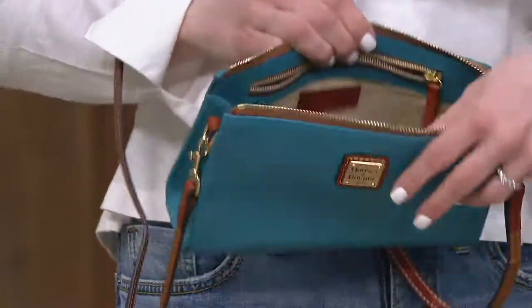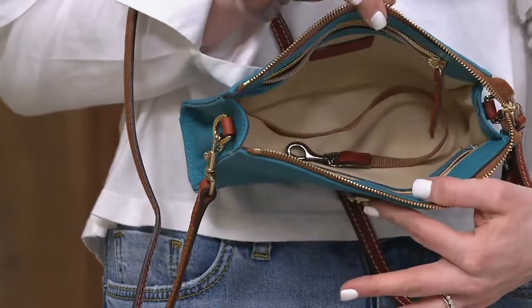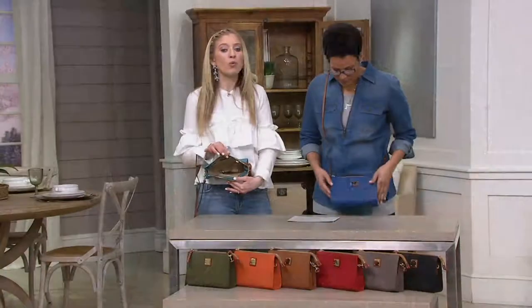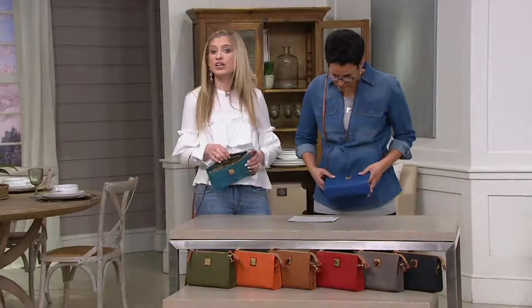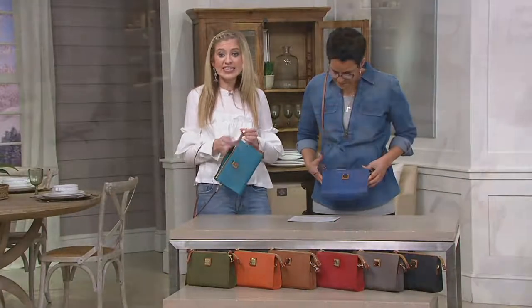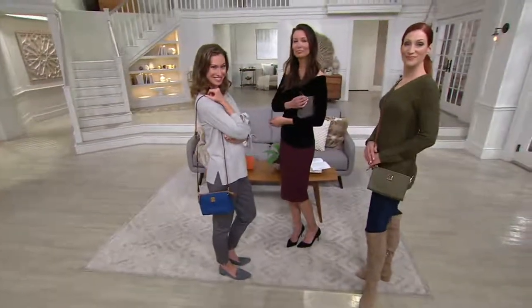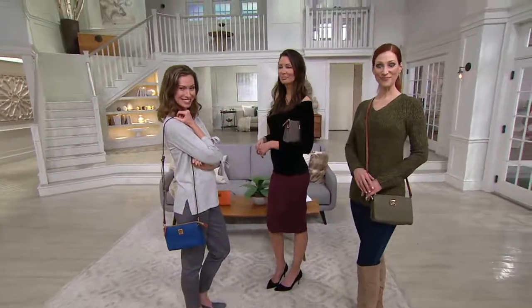It is sizable. I can still put my cell phone — which is the 7 Plus with the big giant case — and it still fits with everything else that I need, including the sunglasses, the makeup, the keys, all zipped up in there, ready to go, but still looking so small and chic and amazing.